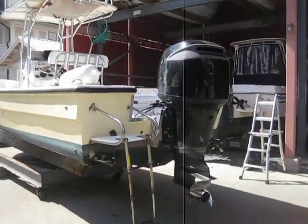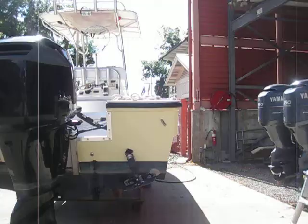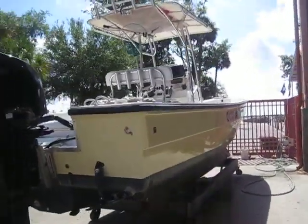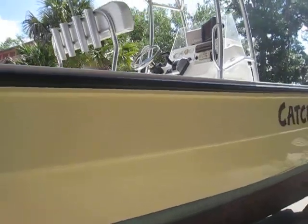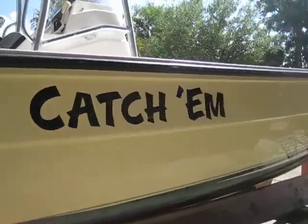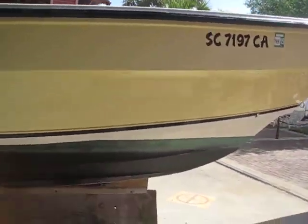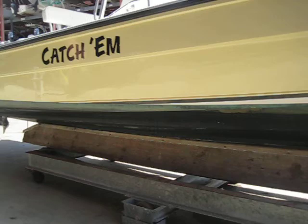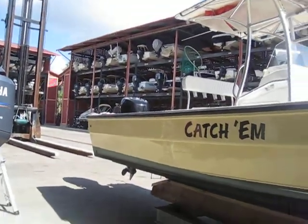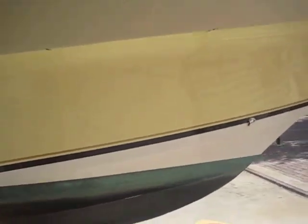As you guys know, I try to give you the brass tacks on the boat, especially for people out of the country and out of state who want to get a good look at the vessel. I'm just trying to give you an honest, non-technical walkthrough of the boat so when you do come — and glad that noise is in the background — I'll talk a little bit louder and get you guys through this vessel, the 2600 Panga.